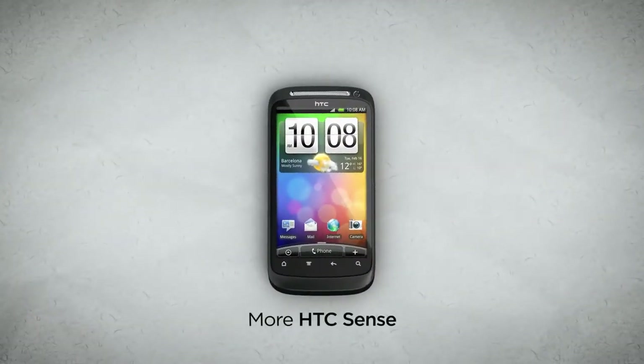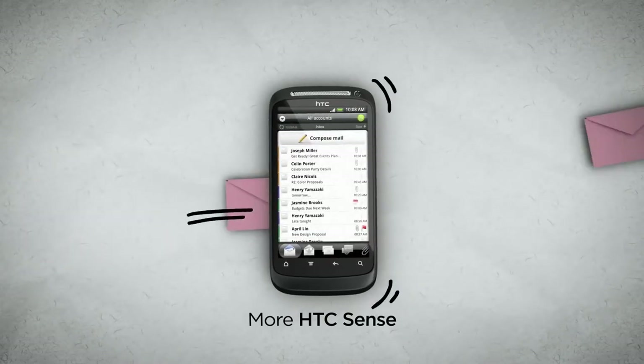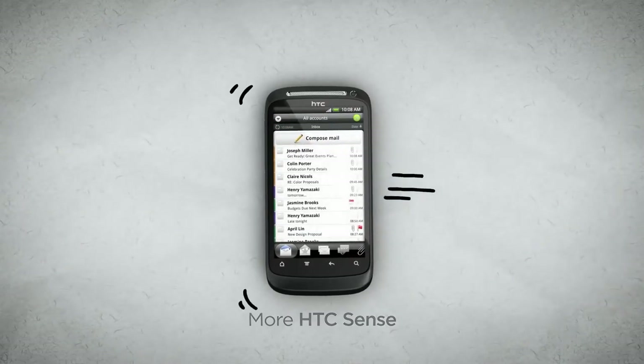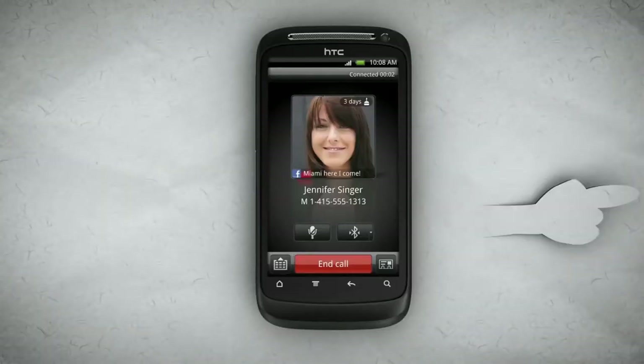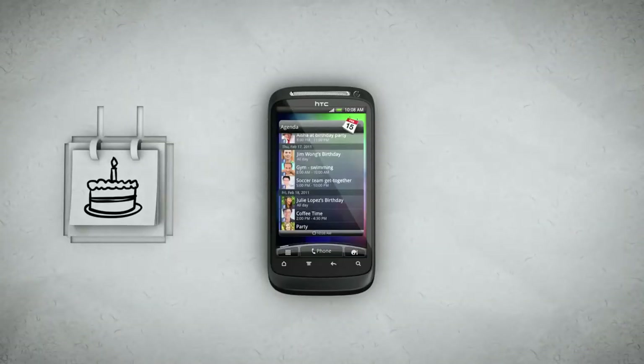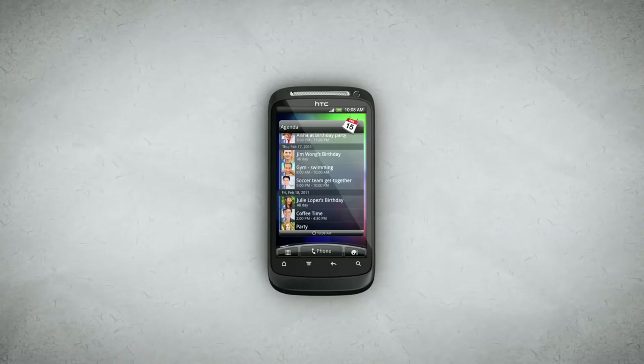With the new HTC Sense working in the background, HTC Desire S is even easier to use. Now all your emails from all your accounts appear in the same inbox, color-coded, so you can see if it's from work or your best friend. Caller ID will show your friend's social network status right next to their photo. And the built-in calendar can automatically update with all your Facebook events, so you'll never miss a birthday or a birthday party again.